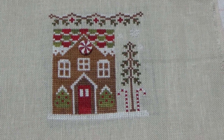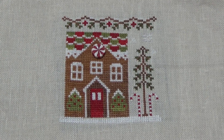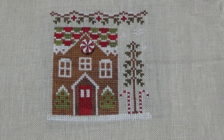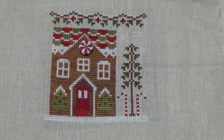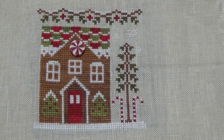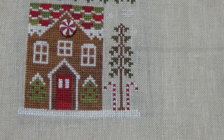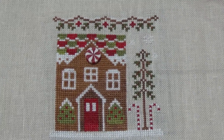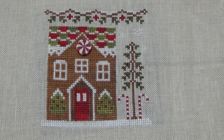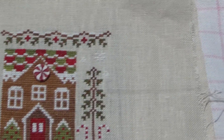So here we are — this is gingerbread house one, one of my morning stitches before I go to work. I get about half an hour of stitching in. That was the first one. The tree trunks disappear in the colour of the house — the house is pecan, the tree trunks are hazelnut, but they're such a similar colour it just blends in. I couldn't be bothered to change it.